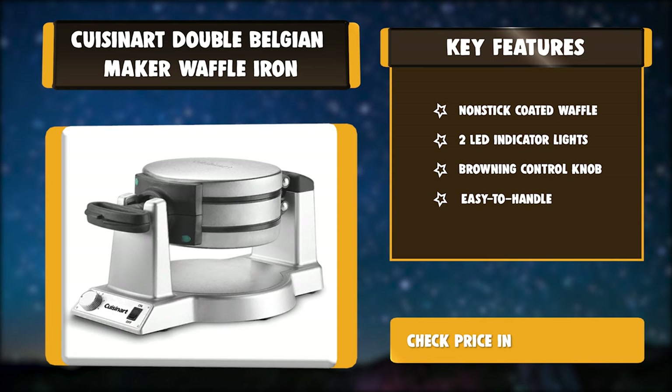Key features of the Cuisinart Double Belgian Waffle Maker: Non-stick Coated Waffle plates, Two LED Indicator Lights, Browning Control Knob, and Easy to Handle design.